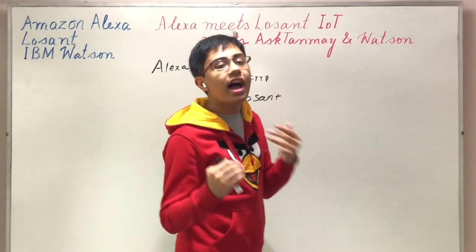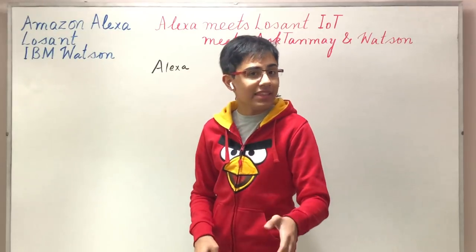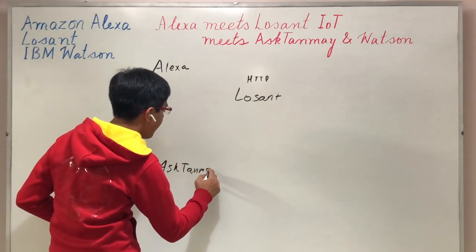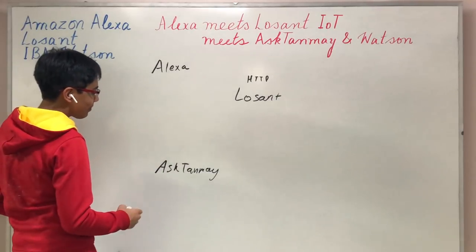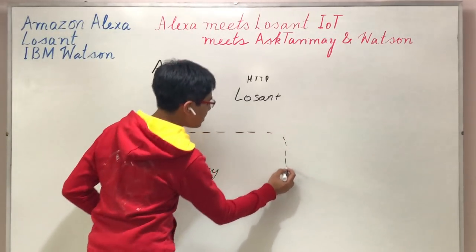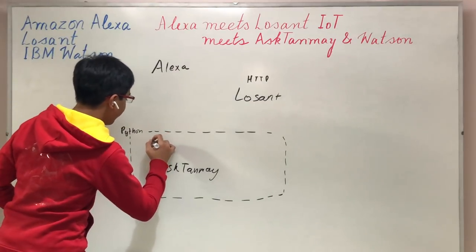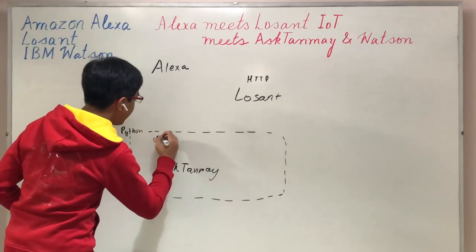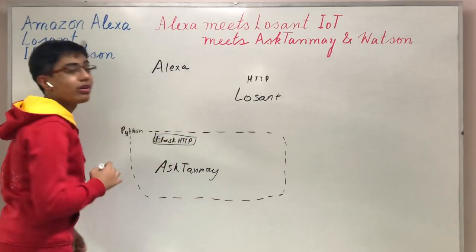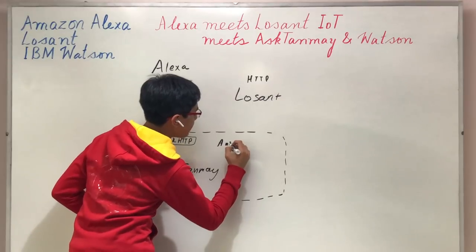Once we've gotten the Lozant IoT platform up and running, we have to look at what exactly Lozant will allow our Alexa to communicate with — in this case, AskTanmay, my cognitive application built using IBM Watson. There's an entire suite of applications built in Python: we've got a Flask HTTP server, an answer cache, and AskTanmay itself as the main components.